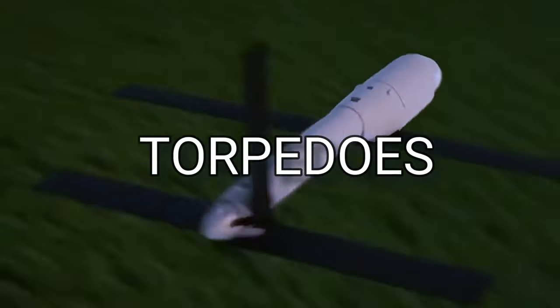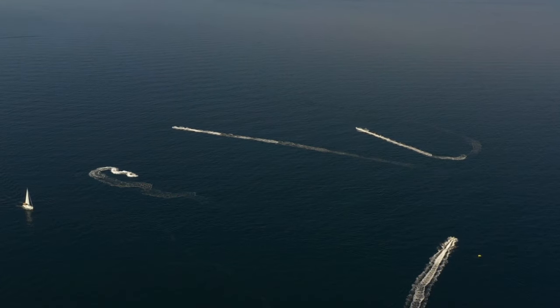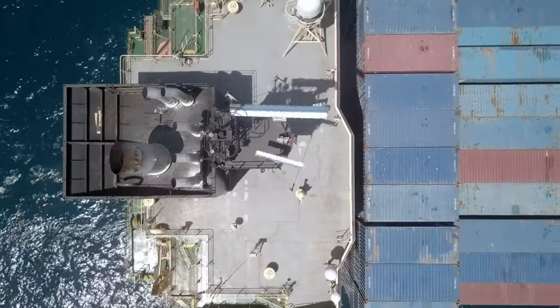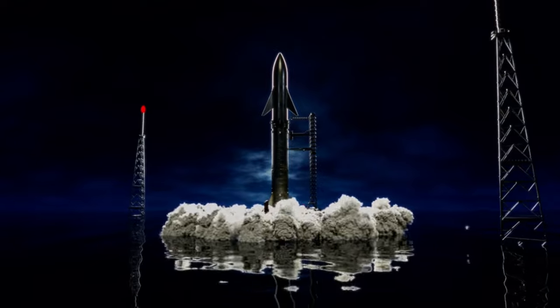Submarines carry a vast range of weapons they can launch from the shadows of the sea: torpedoes with advanced guidance technology capable of detecting the hull of a carrier and destroying it, sea mines that lurk unseen for years before detonating, and missiles that can go from below the waves to far beyond the horizon to strike targets without giving them a clue.